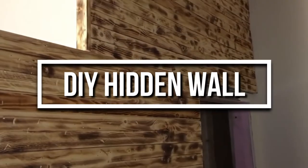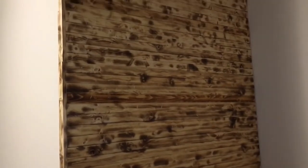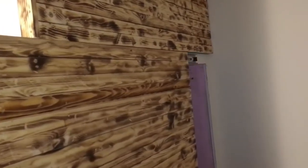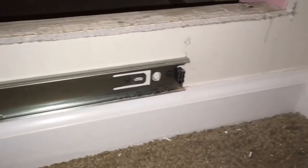Not everyone can afford such expensive solutions for a hidden space. For them, we have the most cost-effective, easiest, and dare I say the cheapest hidden secret door solution in the market. All you need are a few draw sliders and 2x4s and you can make your own secret door. Follow the instructions in the link below and start making one on your own.